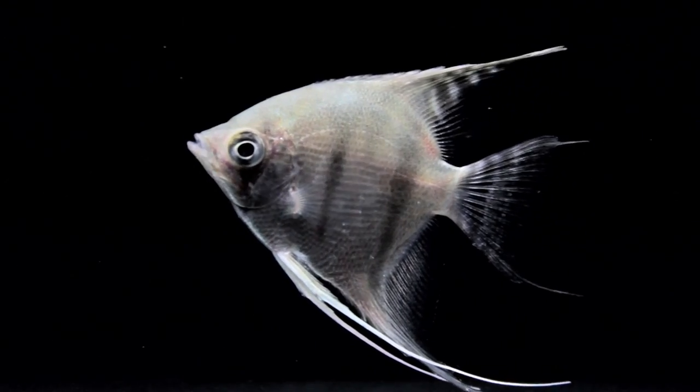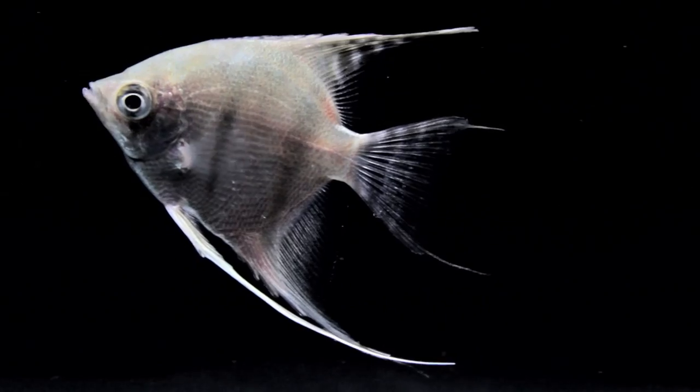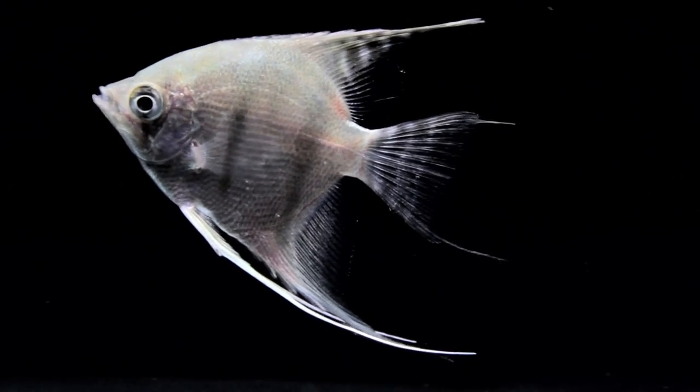The angelfish use their long ventral fins to feel around their environment and guide themselves through the water. They are like the barbels on catfish.